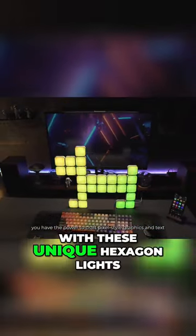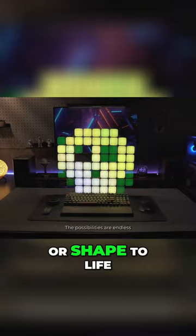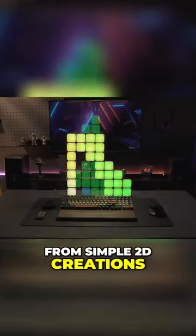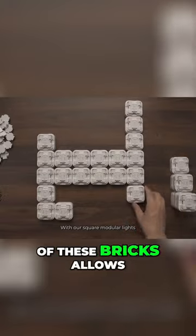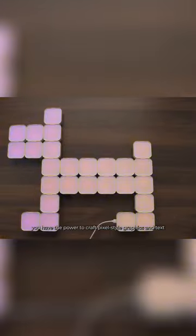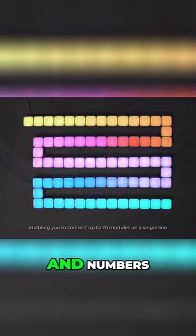Transform your space with these unique hexagon lights, offering the ability to bring any design or shape to life, from simple 2D creations to intricate 3D structures. The modular design of these bricks allows for endless possibilities, allowing you to combine various shapes, including pixel art shapes, text, and numbers.